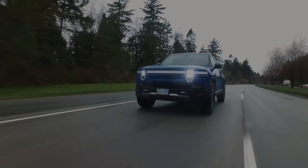Equipped with standard air suspension, the R1T offers a ground clearance range from 8 to 14 inches, showcasing both impressive off-road capabilities and dynamic on-road performance.